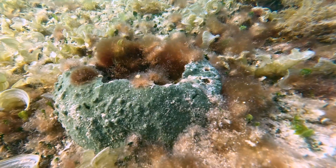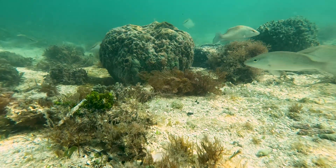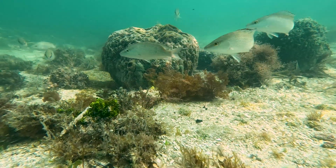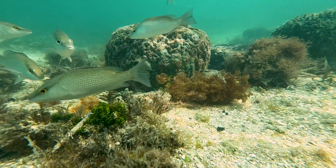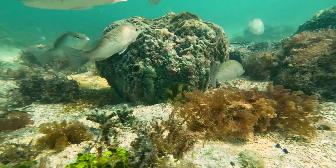Sponges have within their tissues microorganisms that essentially turn nutrients into forms that other organisms can use. Large structure-forming sponges serve as habitat for organisms such as spiny lobsters, stone crabs, and juvenile fishes.